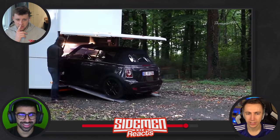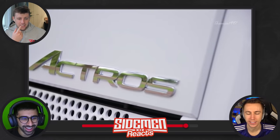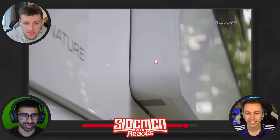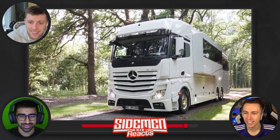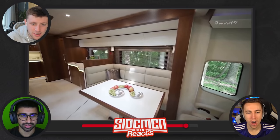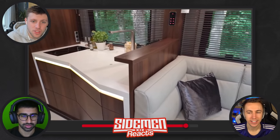It comes equipped with a unique hydraulic ramp where you can slide your desirable car in or out. I feel like they have a very low car — they spent all their money on this truck and now they can only afford a Mini. Hey, Mini is a good car! It also features an insulated glass cabin — that's cool.